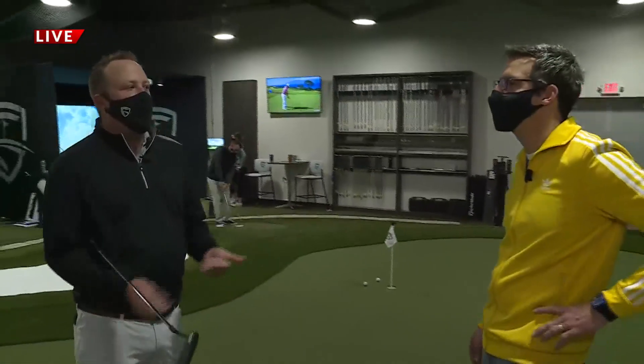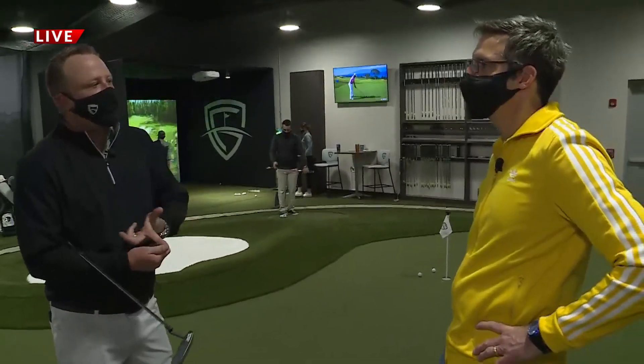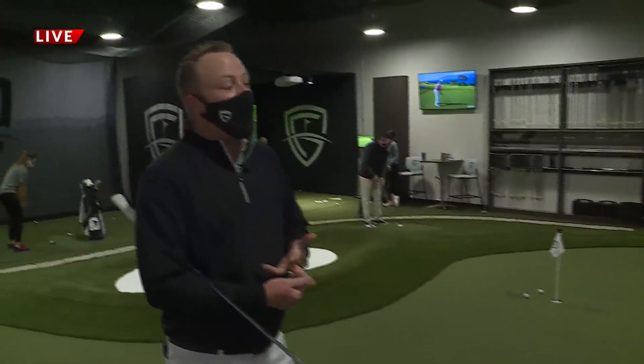We're really looking forward to having group rentals here and individual training. You can rent the space by the hour, so we encourage groups to get involved — bring your friends out and enjoy hitting some shots indoors and playing on the simulator.